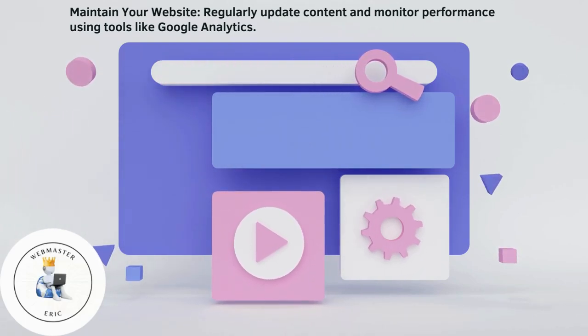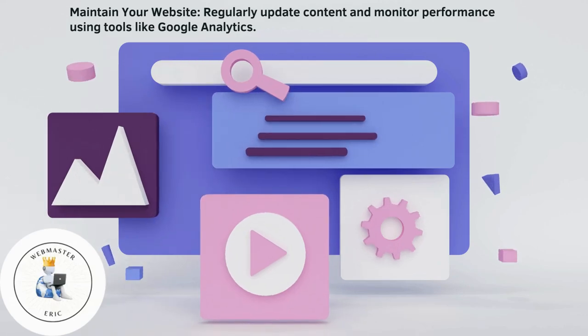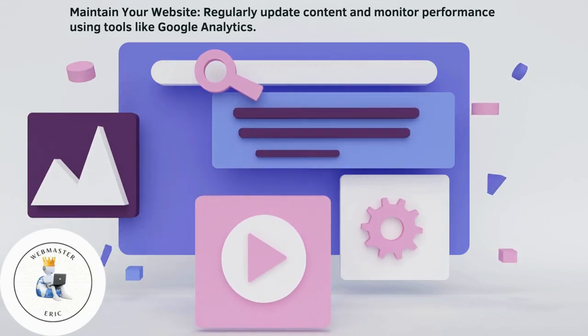Maintain your website. Regularly update content and monitor performance using tools like Google Analytics.